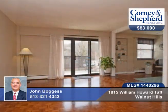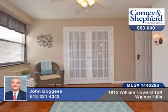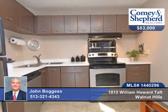Rarely listed end unit with million dollar upriver views is what you'll find here. There are two bedrooms and one bath. Kitchen and bath have been updated with refinished floors and fresh paint throughout.